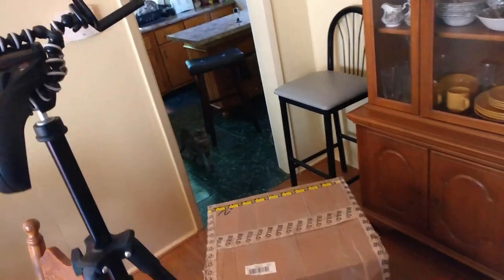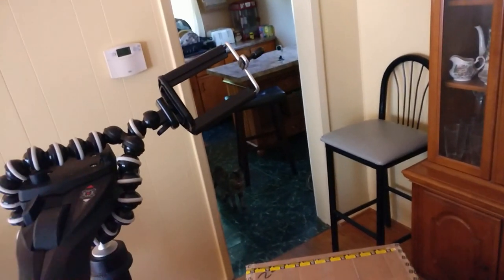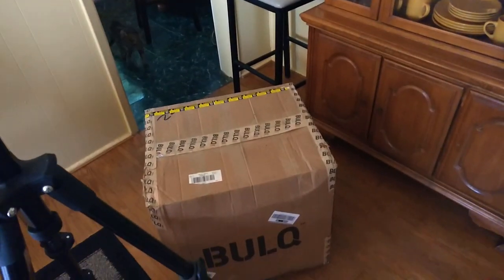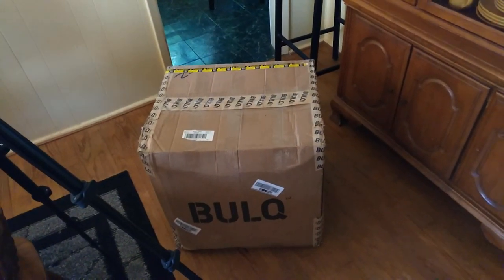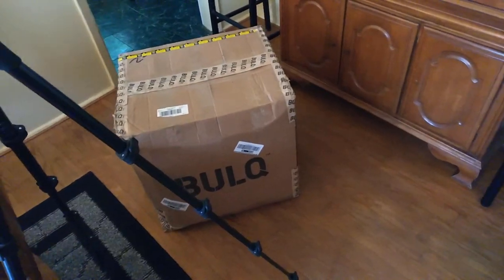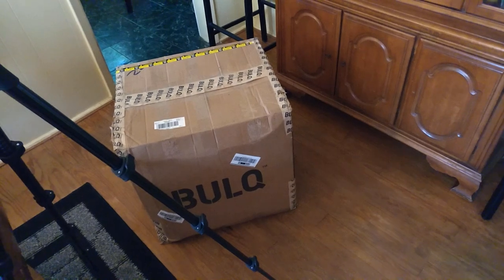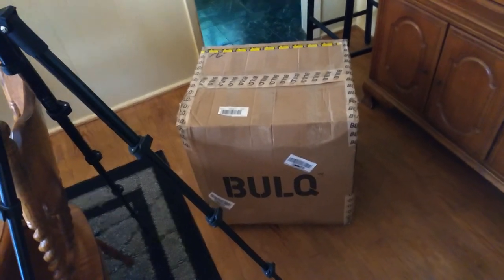I'm going to figure out the best way to unbox this. I don't know if I can get it up on my kitchen table — it might explode. I've got my tripod with a little flex tripod on top to hold my phone and record while I open it. Once I get that recorded, I'll maybe rest for a bit and then get some stuff listed on eBay or work on an Amazon shipment.